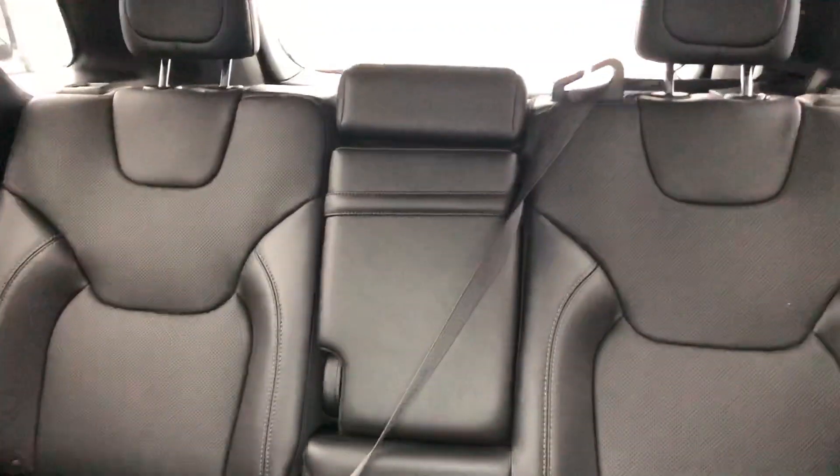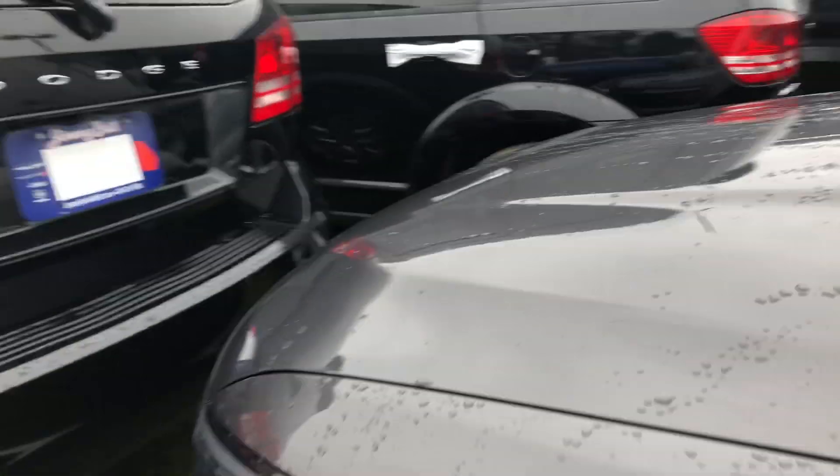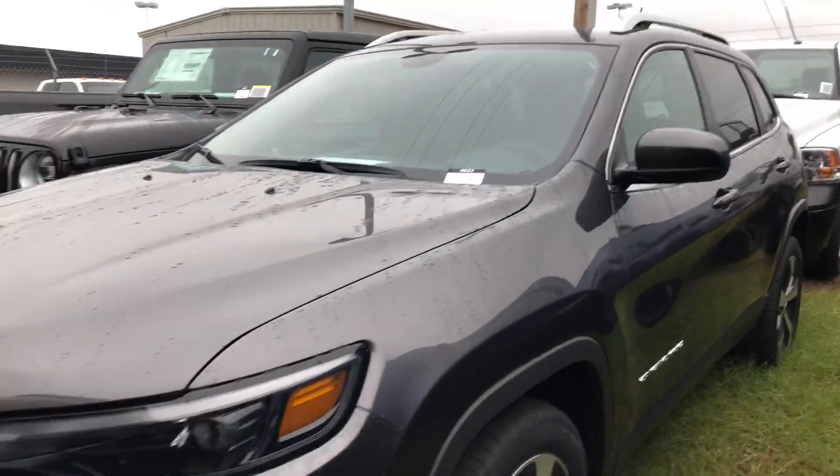All right. Again, my name is Shelby and my number is 912-771-1081. Just give me a call whenever you're ready to go on a test drive.